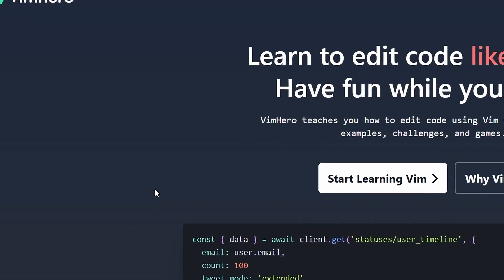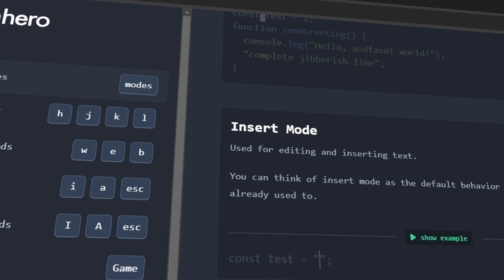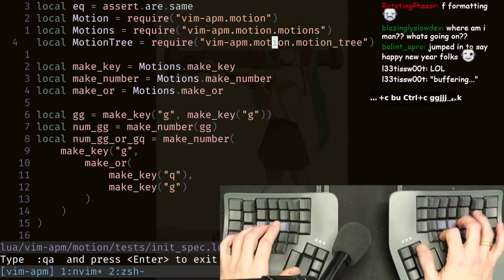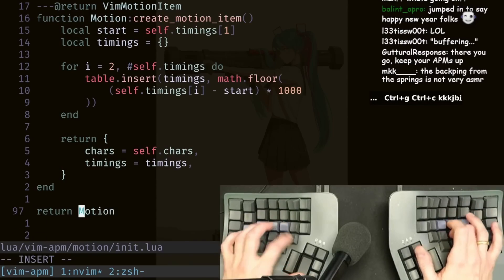Vim is an extremely powerful and highly configurable text editor that allows you to write code much faster with the help of a huge variety of keyboard shortcuts for selecting, navigating, and inserting text. Instead of just explaining why Vim makes you a faster programmer, I showed a video of someone coding using Vim. When I saw that I thought it was incredible, so I went to vimhero.com to learn the basics. Although I'm not an expert, just learning the basics has made me a much more efficient programmer.